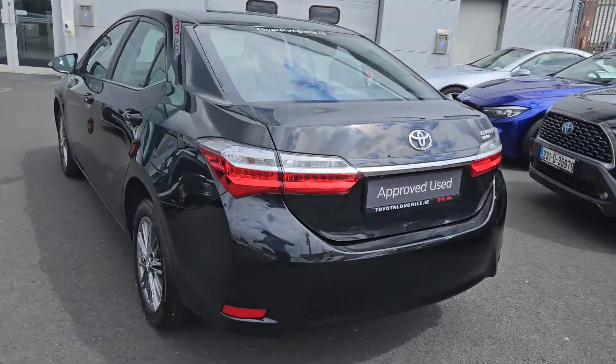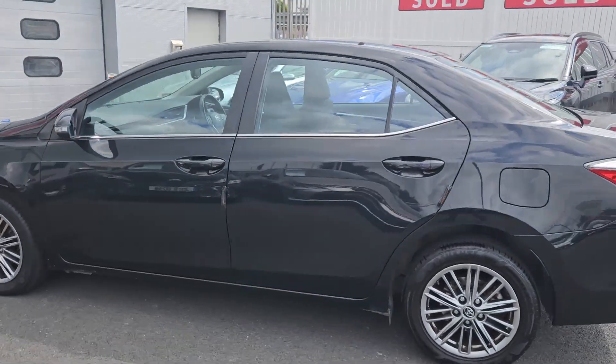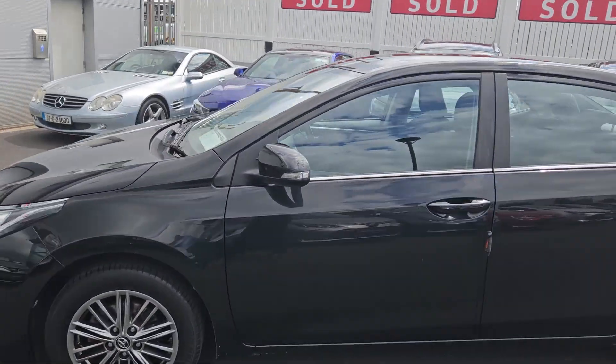A really nice car at low miles, available for a test drive today at Toyota Longmile.